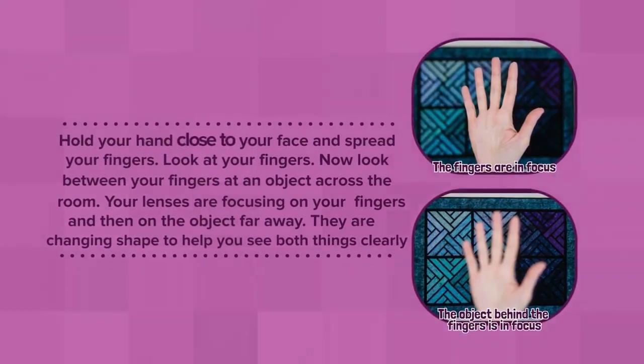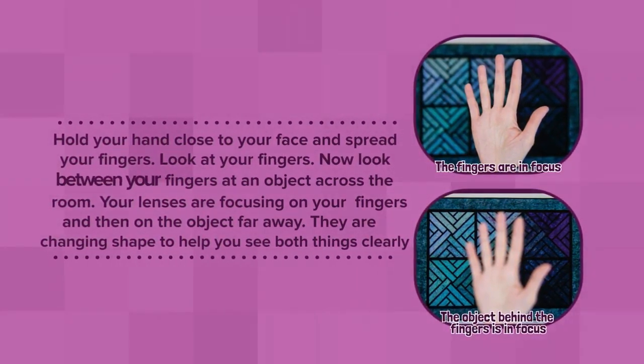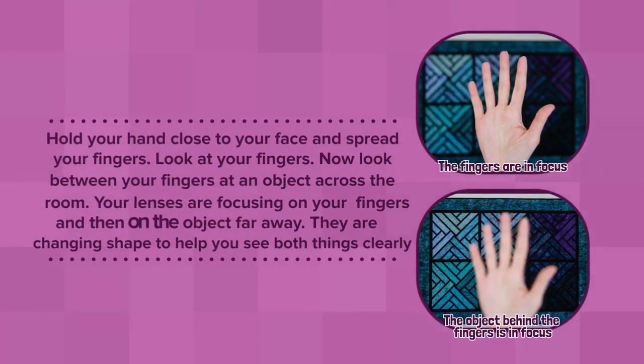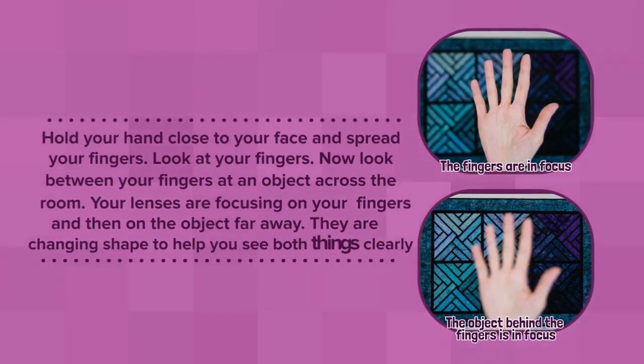Hold your hand close to your face and spread your fingers. Look at your fingers. Now, look between your fingers at an object across the room. Your lenses are focusing on your fingers and then on the object far away. They are changing shape to help you see both things clearly.